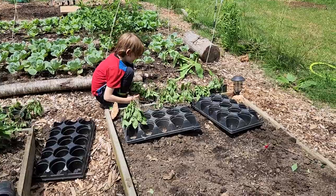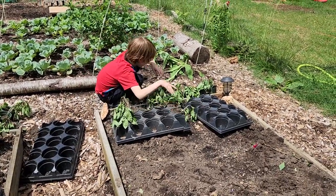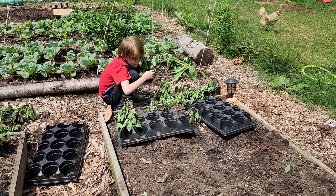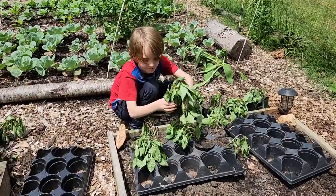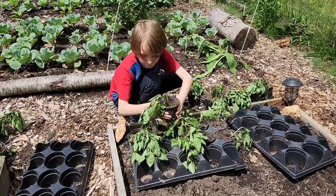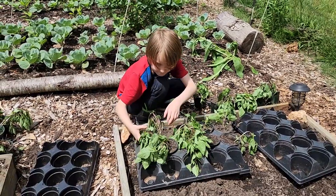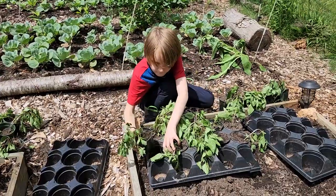Liam is on the task - he's going to get these moved out of the sun so they won't have such severe transplant shock. I sent Ryan to plant the last 24 tomato plants down in the in-ground garden while I try to figure out what is going to go in all of these beds.